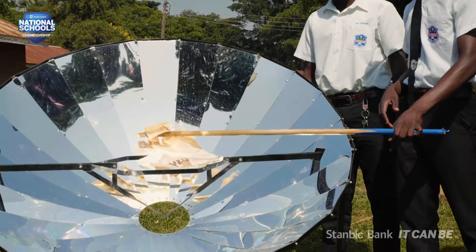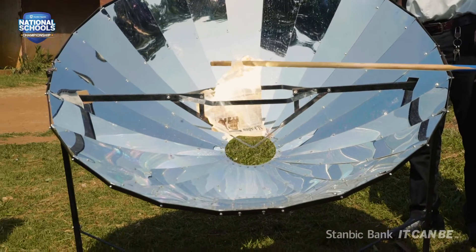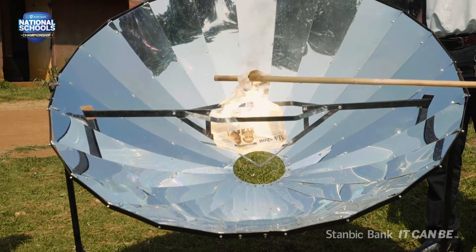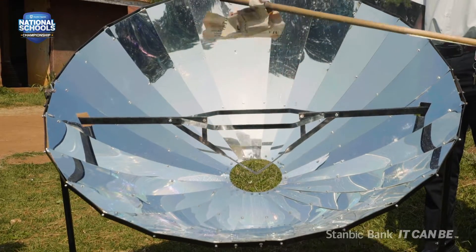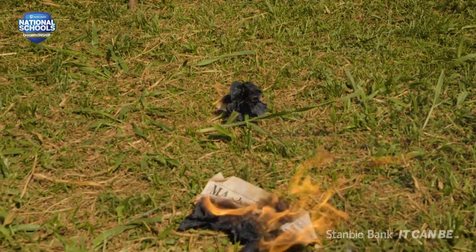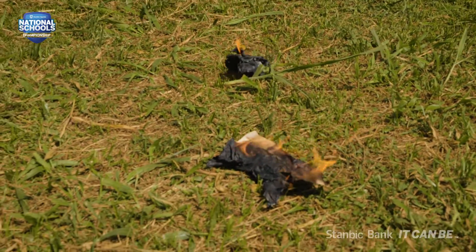The solar radiation is then reflected back to the principal focus — that is where the heat is piled up to serve different purposes. The radiations come from the sun, strike the reflective surface, and are concentrated at one point that we call, scientifically and technically, the principal focus.